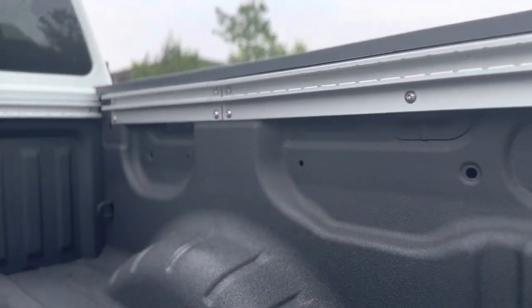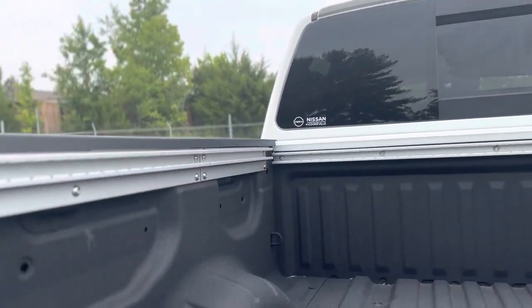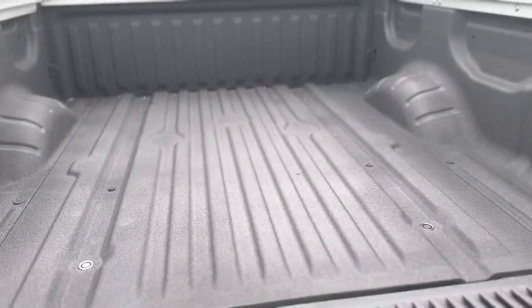You have an electronic locking tailgate as well as a backup camera with a dampening tailgate system. You have LED cargo lamps, LED under-rail lighting, the Nissan Utilitrack system, a 120-volt outlet, and a factory spray-in bed liner.